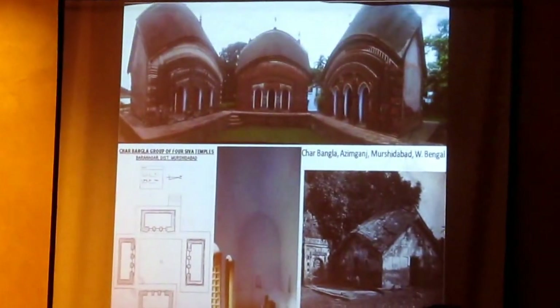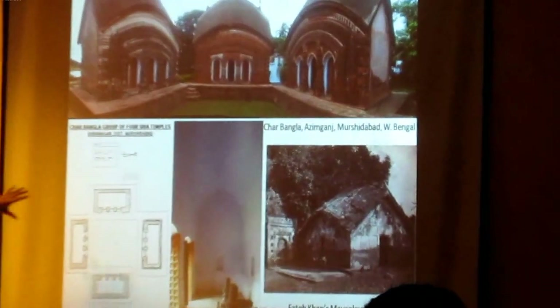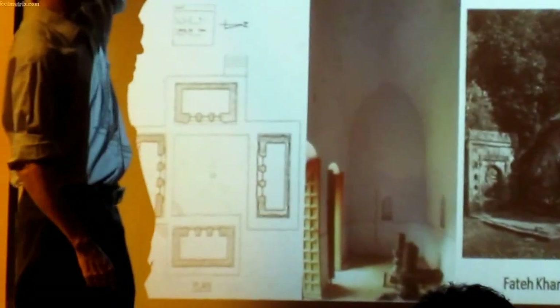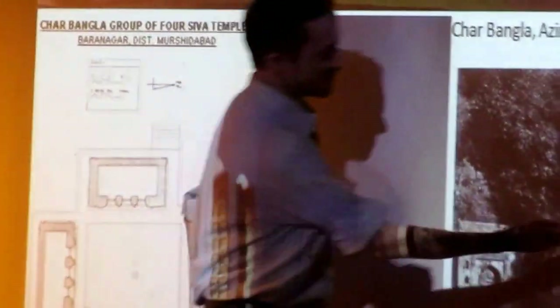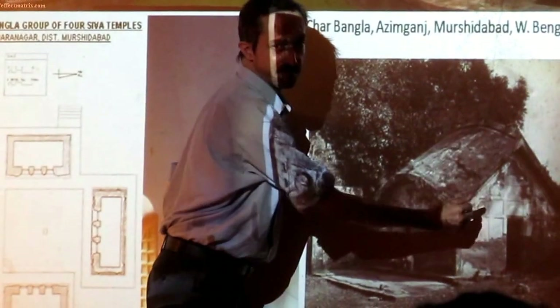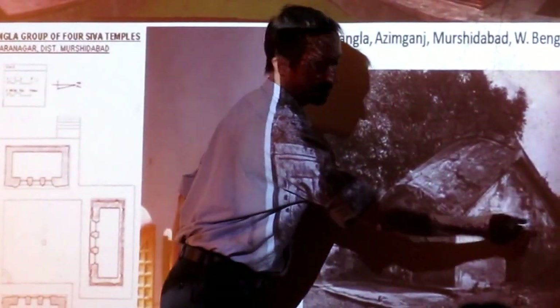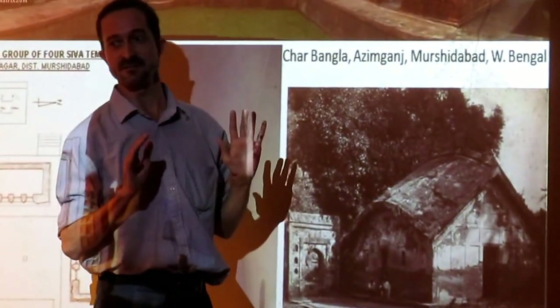This is a group of temples in Murshidabad. This is a camp. This is an incredible temple. This is a mausoleum of some general — also Dochala. What is interesting is that the structure is green. You have columns and beams, and you have no bracing — a complete absence of bracing.